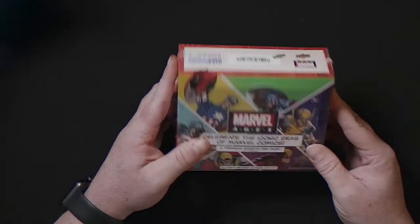I bought this from DNA Card World — it was $139. I believe they are sold out right now, but Steel City Collectibles online still has some boxes available. Either way, I'm excited to get into these so let's open it up and see what we get.